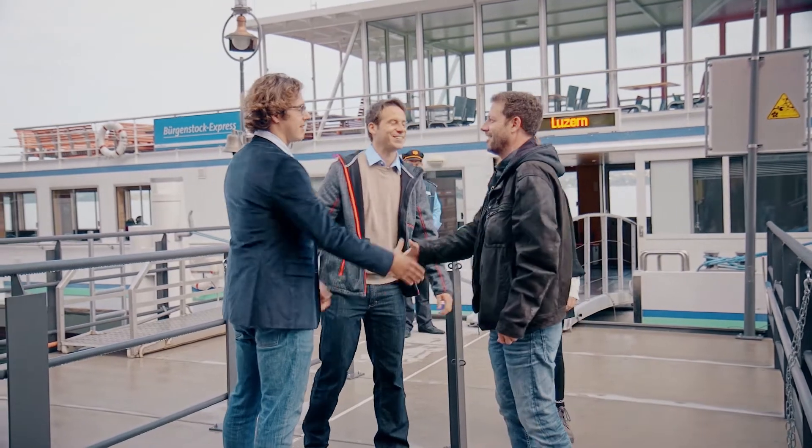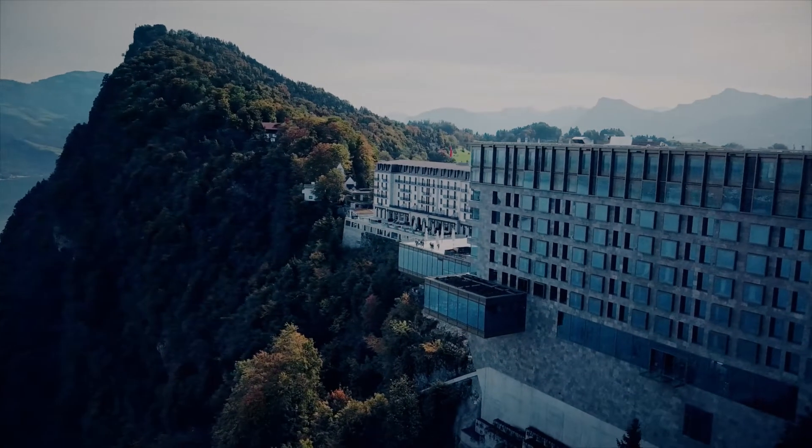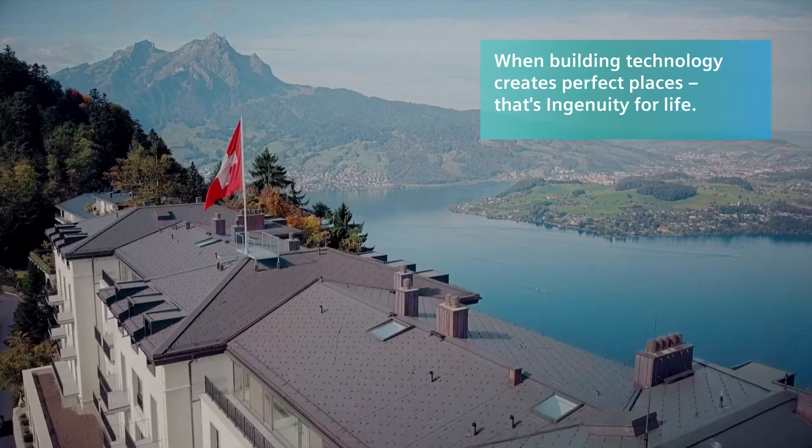This way, everyone was able to make a contribution to creating a perfect place to feel good. When building technology creates perfect places, that's ingenuity for life.